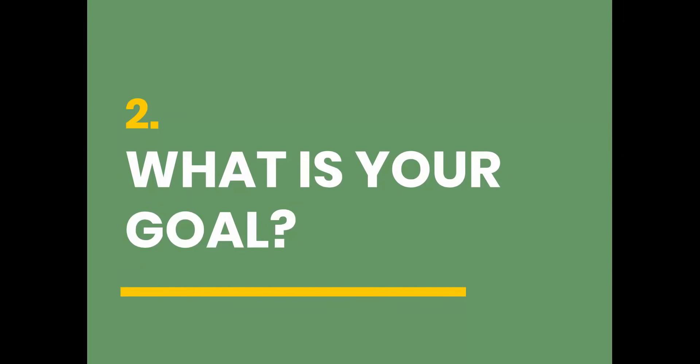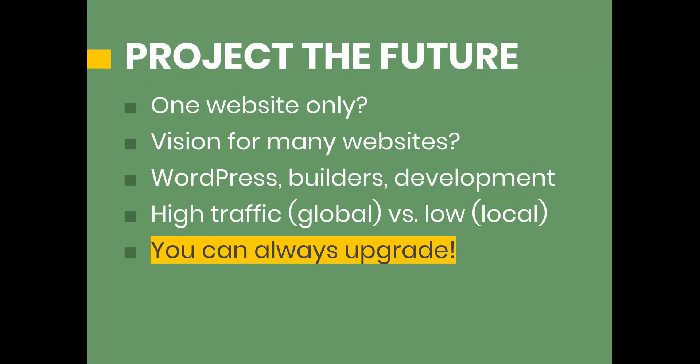Before we go into the hosting packages, we have to figure out what your goal is. The first questions to ask yourself are: do you want to create one website only, or are you planning to build multiple websites — and does multiple mean two or three, or maybe 10 or 20? You also have to think about the software you'll use to build the website. Are you building from scratch with HTML? Do you want to use a content management system like WordPress? Are you going to use templates or a builder offered by HostGator or GoDaddy? Or are you planning on custom development and coding with a higher-level language like PHP or JavaScript?